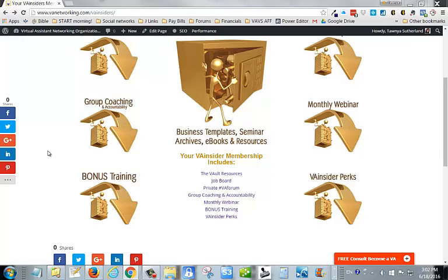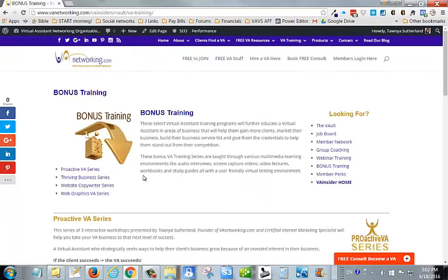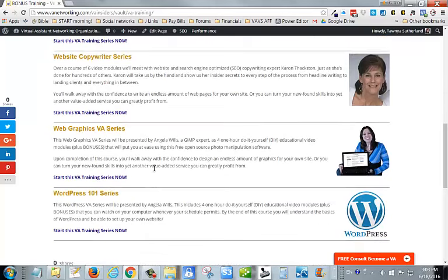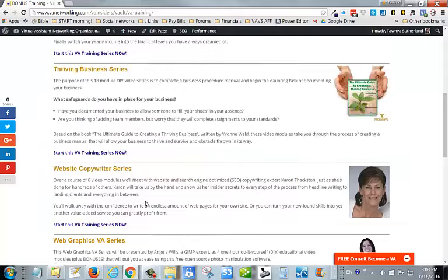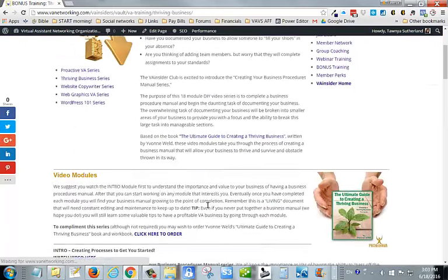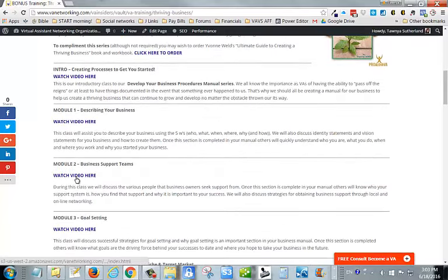The next resource is our bonus training area. These are select virtual assistant training programs that will further educate a virtual assistant in areas of business — helping them gain more clients, market their business, build their service list, and give them credentials to stand out from the competition. We've got our Proactive VA series, which is three module workshops; our Thriving Business series, which is 18 modules long; our website copywriting series; our web graphics series; and our WordPress 101 series. Clicking into the Thriving Business series, for example, will teach you how to put together a business procedures manual, with all your modules and videos to watch.